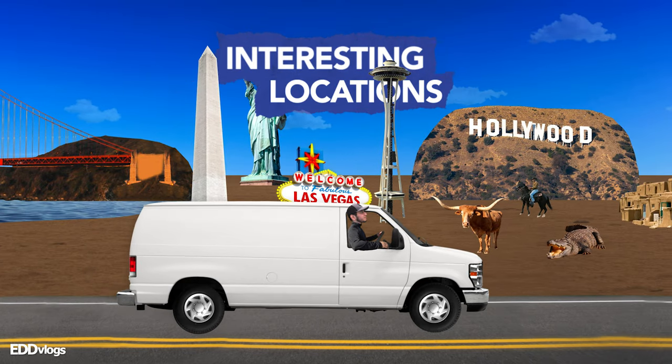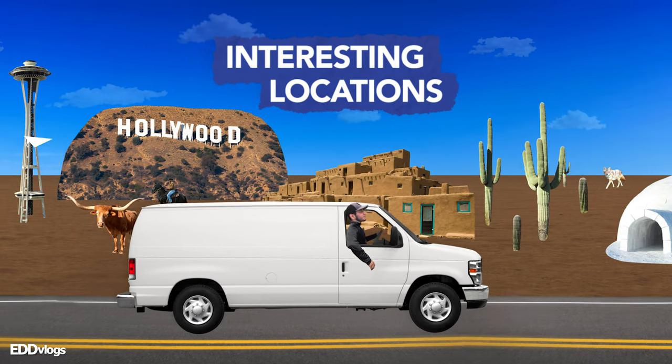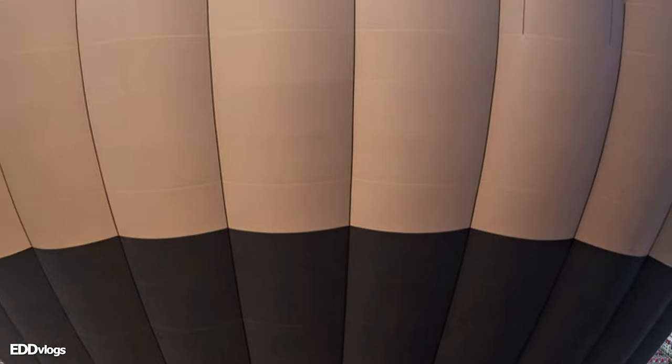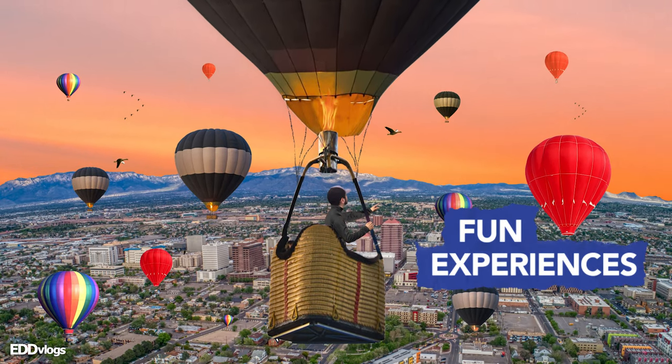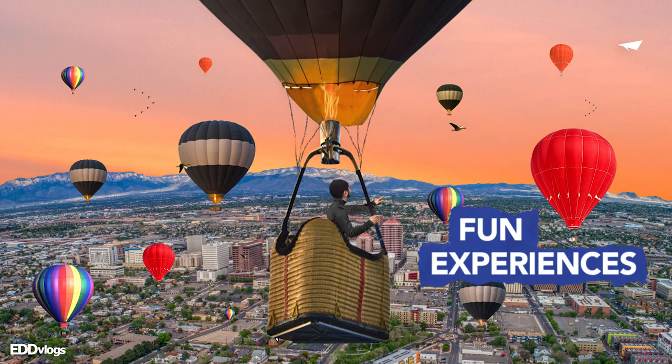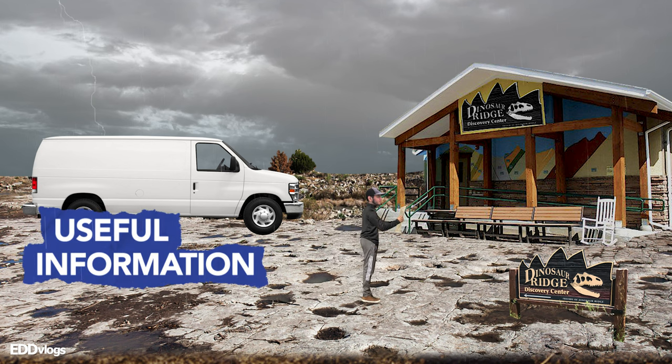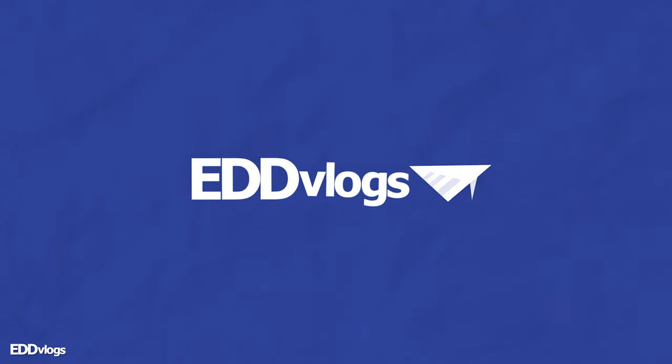Hey there everyone, my name is Eduardo Arroyo, but you can call me Ed, and today we are here visiting the White House here in Washington, D.C. You heard that right, today we are visiting the White House, probably the most famous and recognizable house in the entire planet.